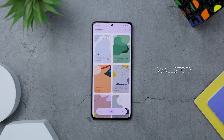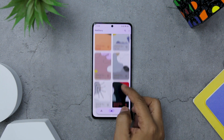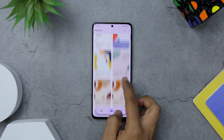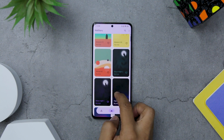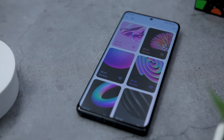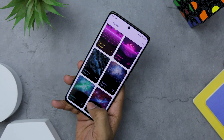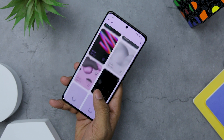Next up we have WallStory, which is an exceptional app that brings a collection of beautifully designed wallpapers in stunning 4K quality, allowing you to elevate the visual appeal of your device like never before. It offers a huge selection of carefully handcrafted wallpapers, ensuring that you will find something to suit your personal taste and style. With daily and weekly updates, you can expect a continuous influx of new wallpapers to keep your device looking fresh and captivating. The user interface of the app is incredibly smooth, providing a seamless browsing experience as you explore the extensive wallpaper library.